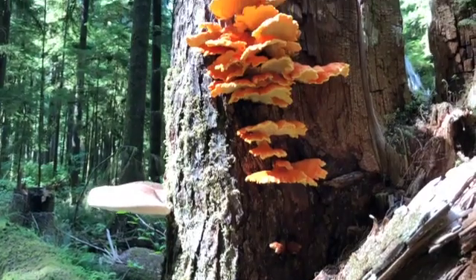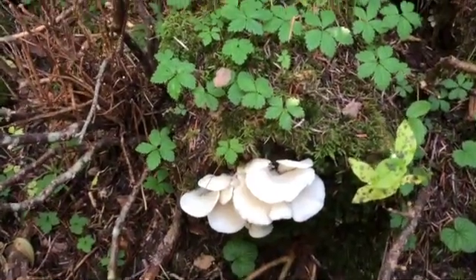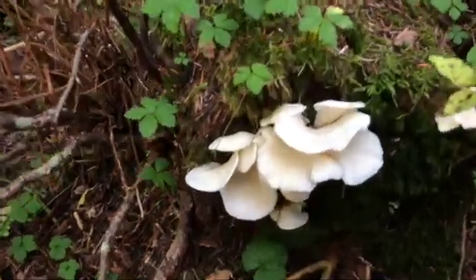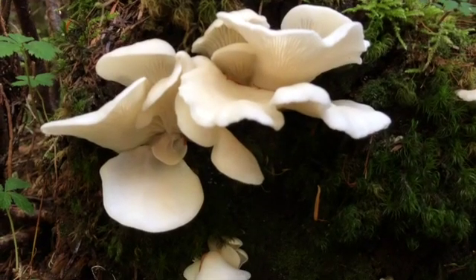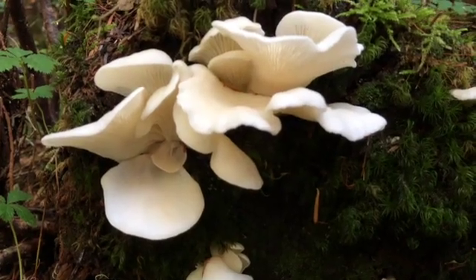Now let's look at three popular edible mushrooms that grow on wood. The most common is the oyster mushroom. It's found in both spring and fall, usually on dead maples and alders. It grows in packed clumps like these.